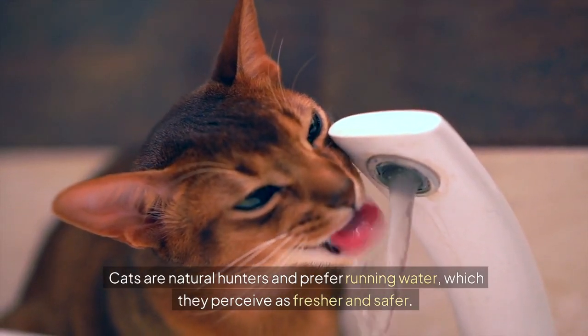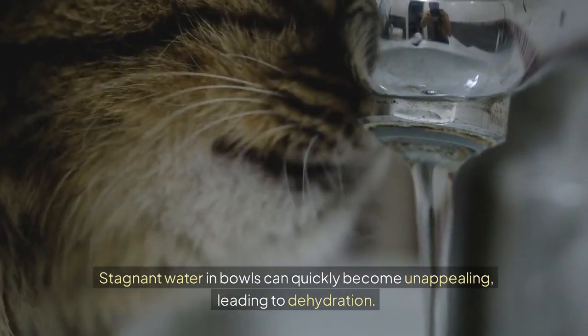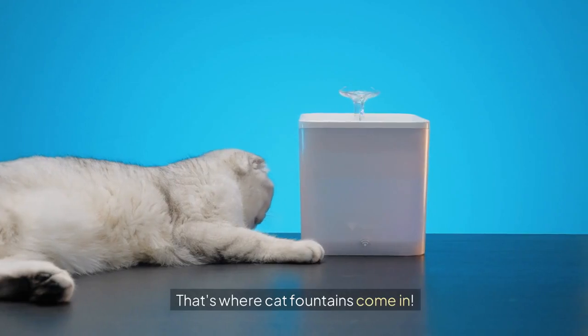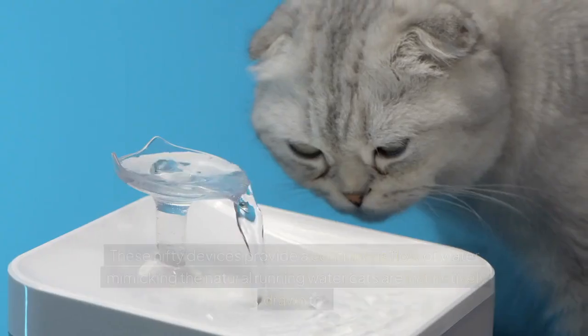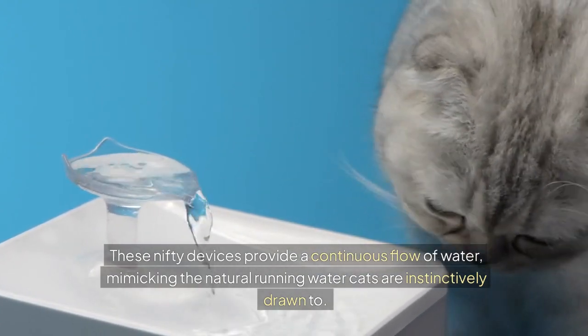Cats are natural hunters and prefer running water, which they perceive as fresher and safer. Stagnant water in bowls can quickly become unappealing, leading to dehydration. That's where cat fountains come in — these nifty devices provide a continuous flow of water, mimicking natural running water.